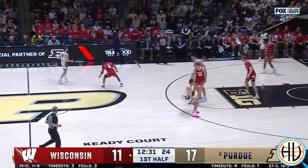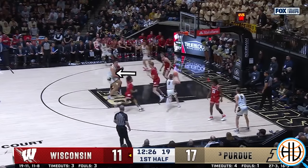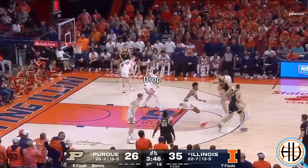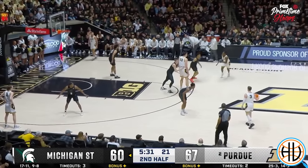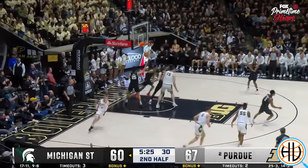Eadie also makes drop coverage a challenge. Notice how Steven Crowell is in the drop here, but he's worried about getting back to Eadie, basically just conceding a layup to Smith. Same thing here with Coleman Hawkins — he's boxing out Eadie as Smith lays the ball in. On this one, Jackson Kohler is more up at the level of the screen, but the result is the same. He has his back turned, locked in on Eadie as Smith gets an easy one yet again.